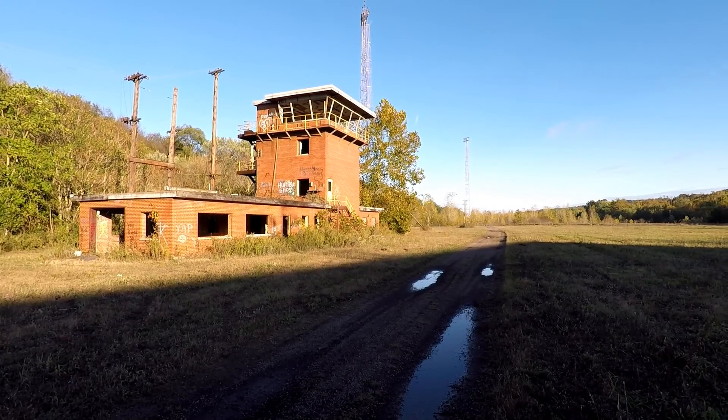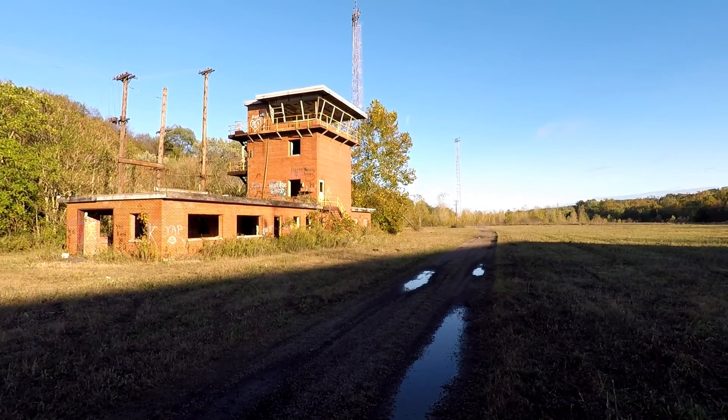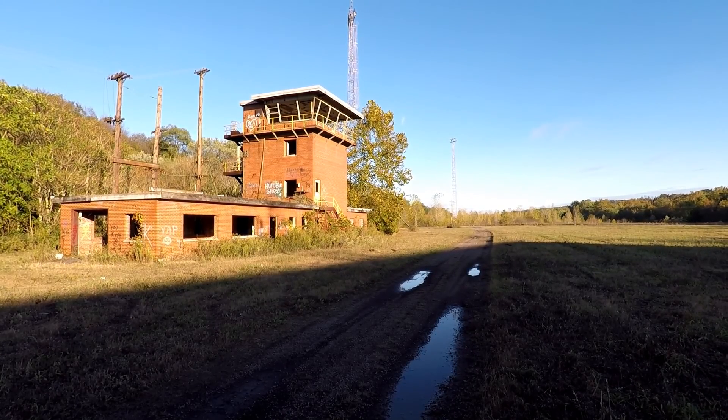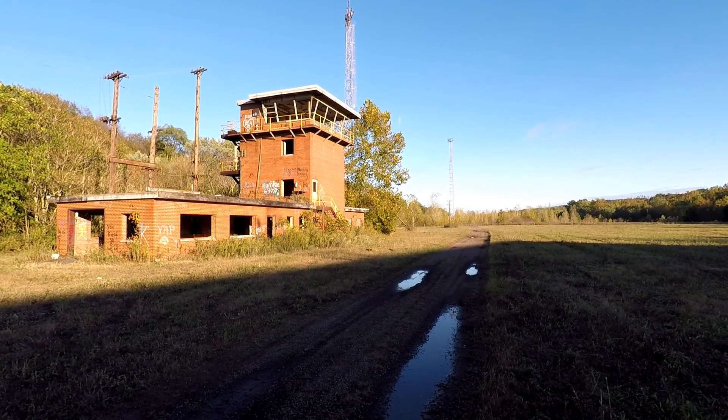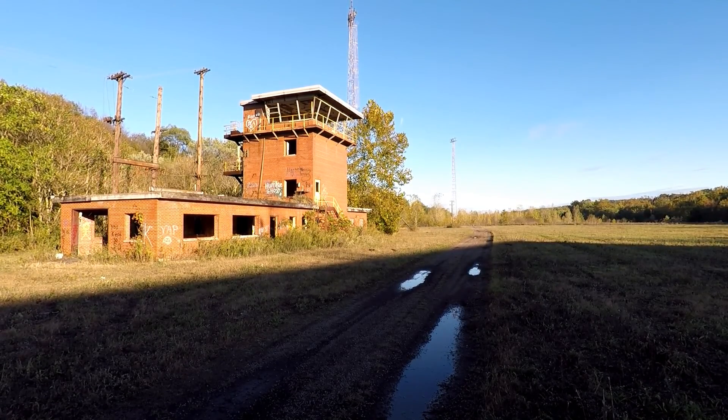We're going to take a look at all the ruins that are here today. As you can see in front of you is an old switching tower, plus a whole bunch of other cool things we're going to look into. Come along with us and we will take you on a tour of this once bustling area — and who knows what we might find. You'll see it here first on Mr. P Explorers.